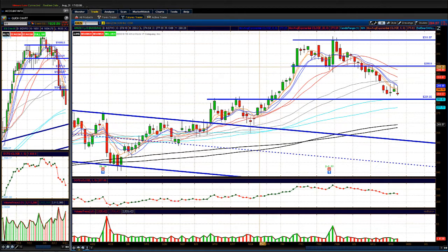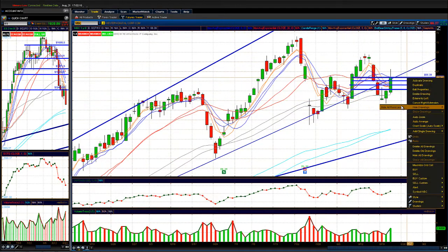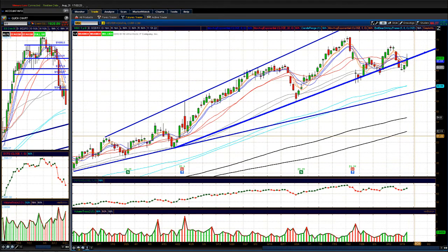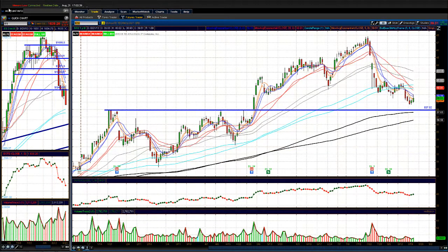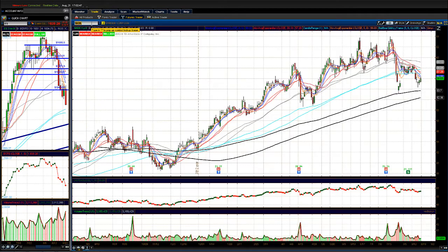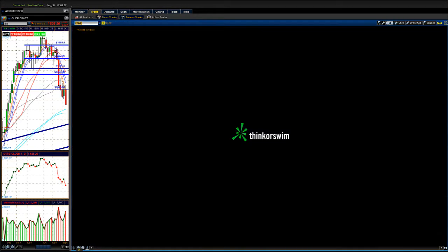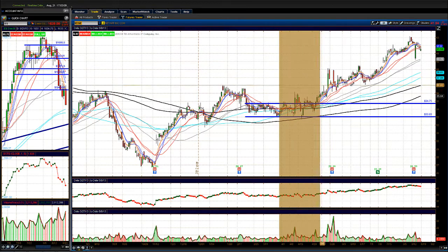WDC was a standout stock today for data storage and technology. Keep an eye on WDC — it had a nice move today, trying to break back inside a little channel, respecting a key support trend line. Also watch STX, which is in the same sector. STX is on top of support around 38, trading at 39.51. Also in the data storage space: EMC, SNDK, and NTAP. SNDK got a little bounce today but the chart still needs some recovery. NTAP is worth a look as well.